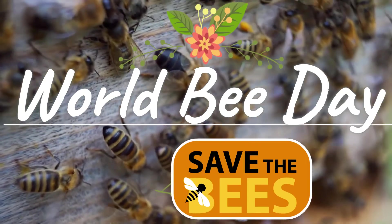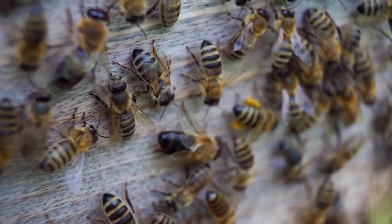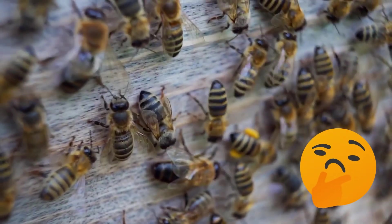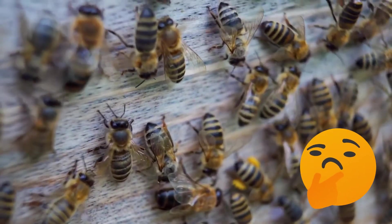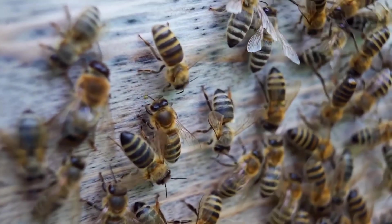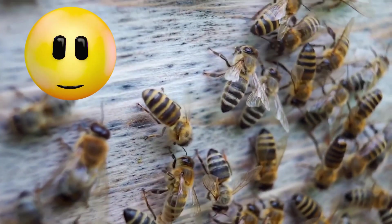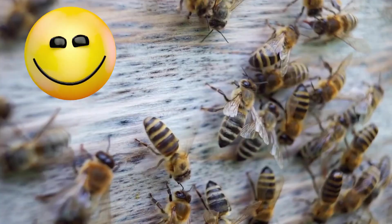Let's celebrate World Bee Day! Have you ever thought about the important role that bees have in our world? I'm going to tell you just how vital bees are to us and also share some ways that we can help protect the bees.